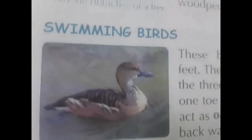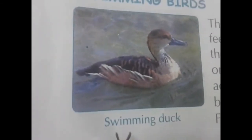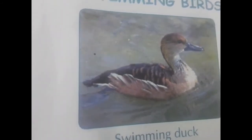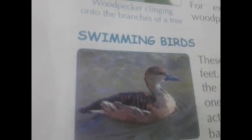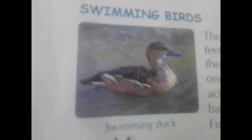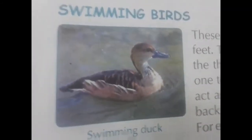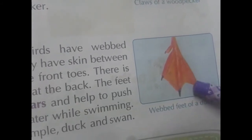Next — swimming birds. These birds have webbed feet. They have skin between the three front toes, and there is one toe at the back. The feet act as oars and help to push back water while swimming. See — the duck here is swimming in water. How is it swimming? With the help of its feet — they have webbed feet.